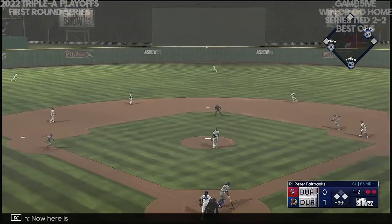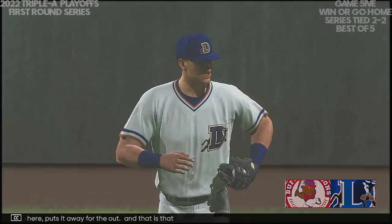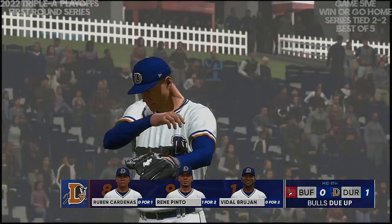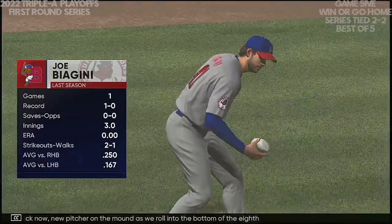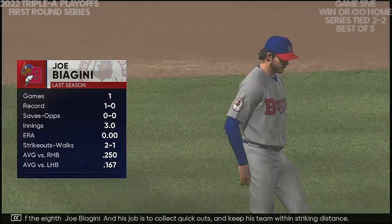Now here is Dexter Fowler — that's ripped into the outfield. No trouble — puts it away for the out. And that is that. Back now — new pitcher on the mound as we roll into the bottom of the eighth: Joe Biagini. His job is to collect quick outs and keep his team within striking distance.